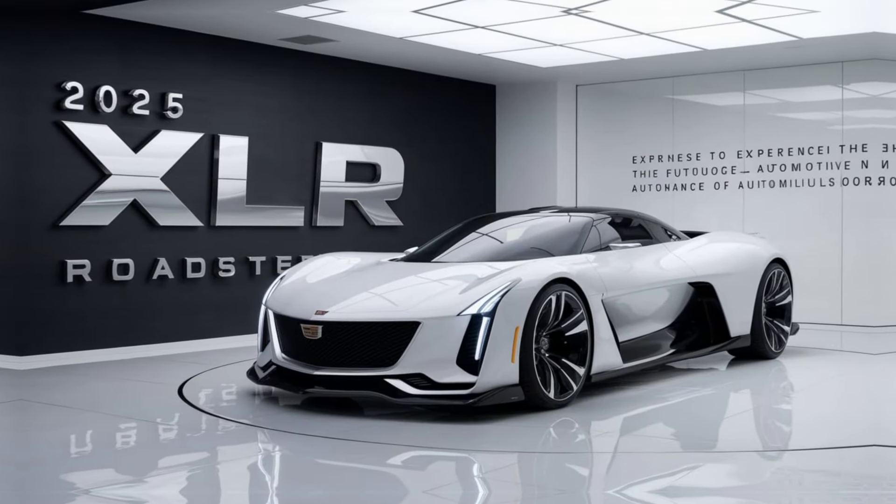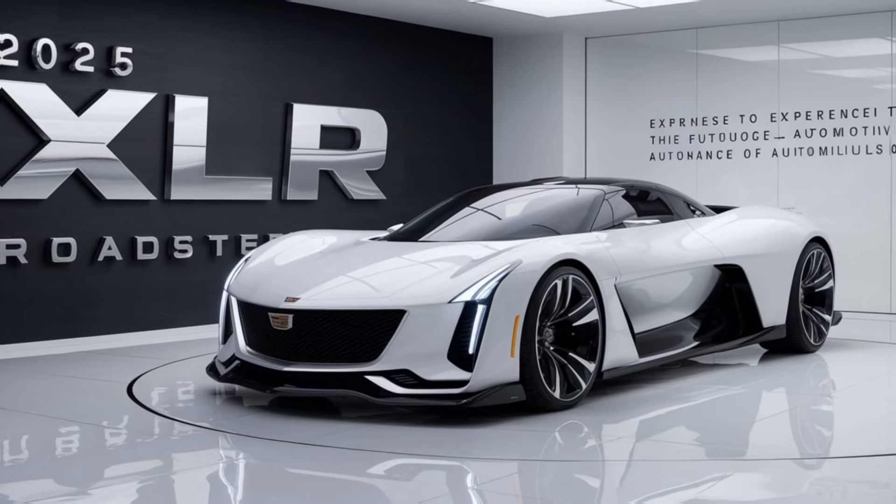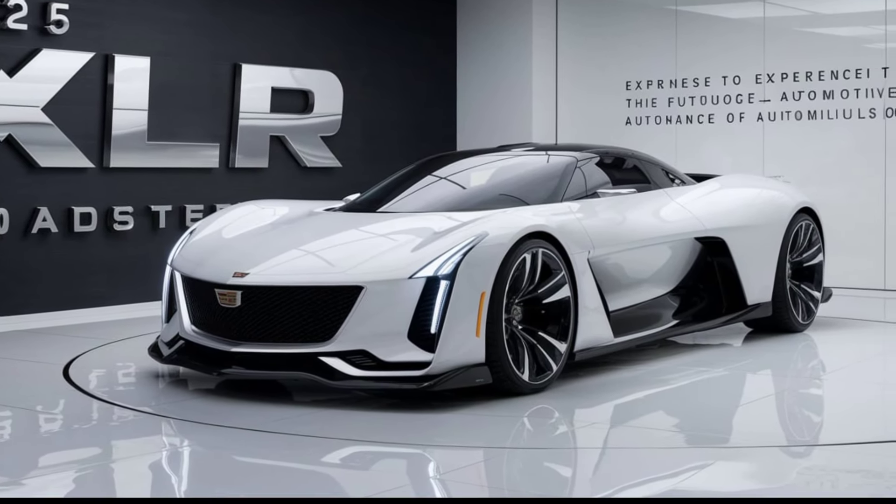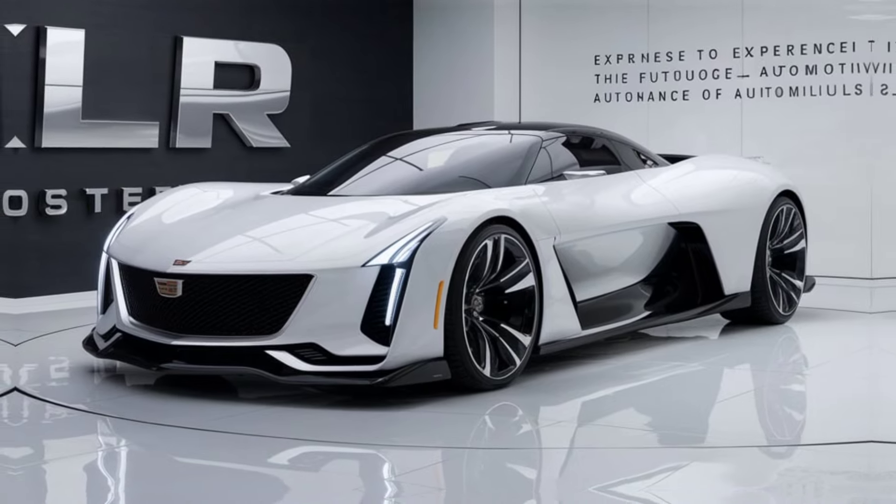The XLR is equipped with the latest technology, including a state-of-the-art navigation system, adaptive cruise control, and a suite of driver assistance features.